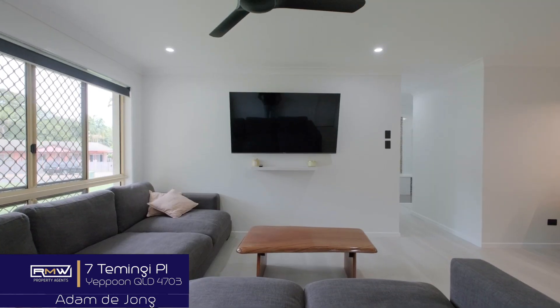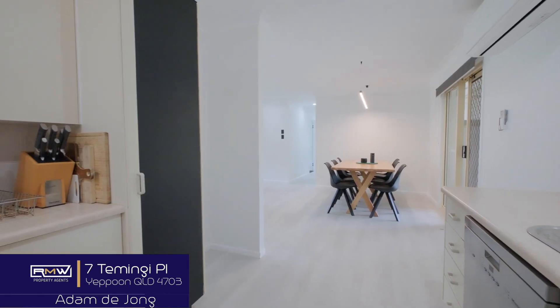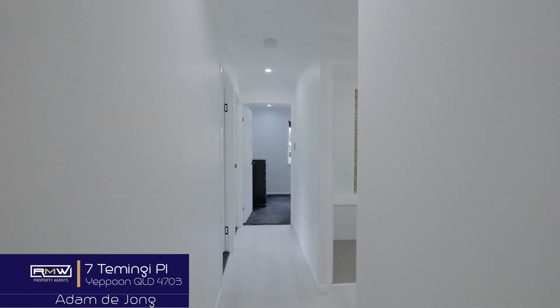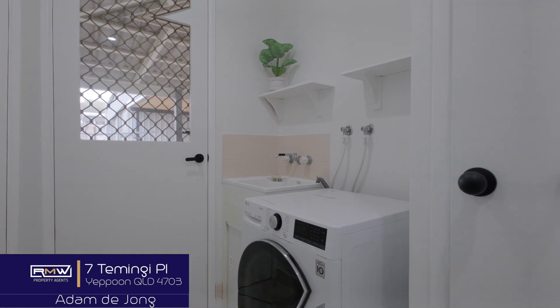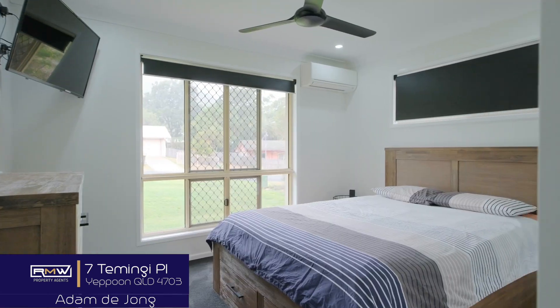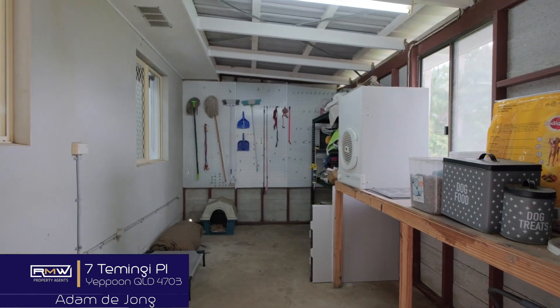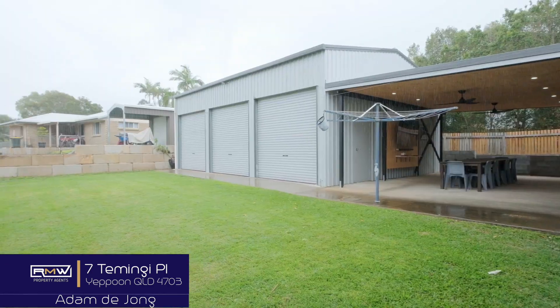Go for a wander around inside and I'll meet you outside. So there you go, 7 Tamingi Place. You've had a good look around inside — now check out outside.